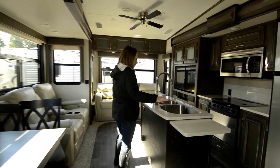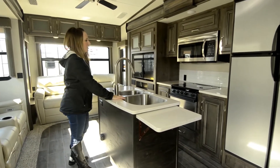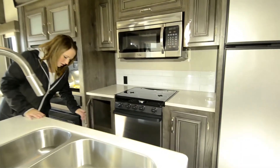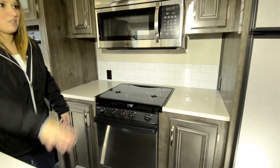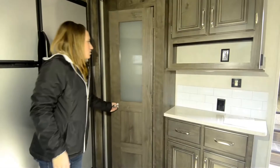This has a nice big island with a huge sink — a lot of our customers love that. Lots of storage space; you can see door space here in the island. You have a big pantry over here and a four-door refrigerator. Pantry space is always good.